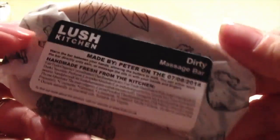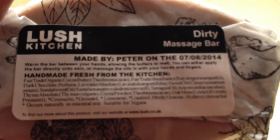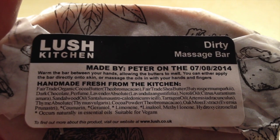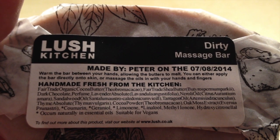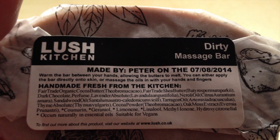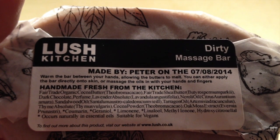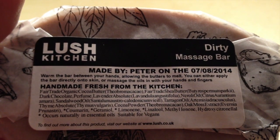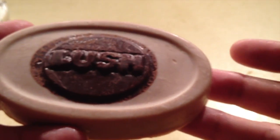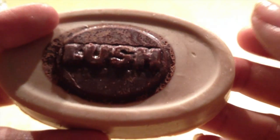And this one is the Dirty Massage Bar. It has the same scent as the Lush shower gel they sell in stores called Dirty. It's got chocolate, lavender, neroli, tarragon, sandalwood, thyme, cocoa, and oak moss. It's herby, with a slight bit of dark chocolate and bright lavender and neroli — herby but bright. This is a unisex bar, meaning men and women can wear this because the scent is not a pretty floral at all or too girly.